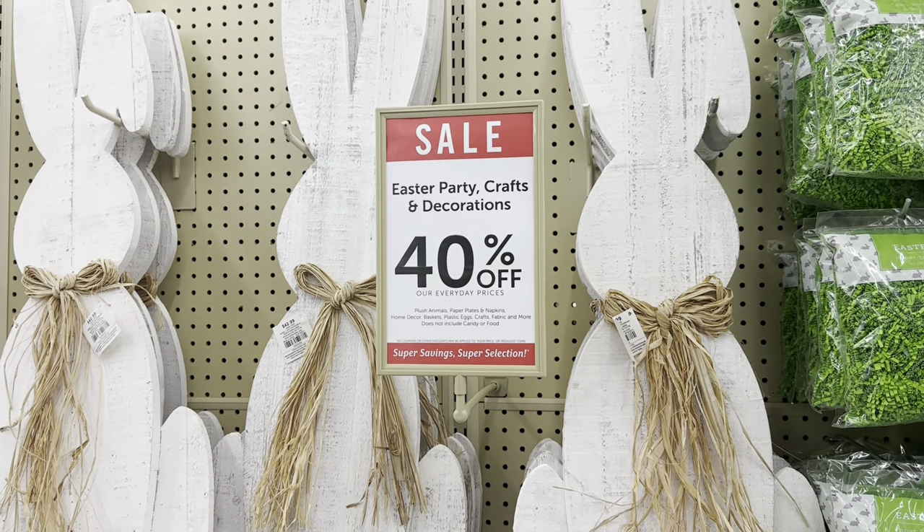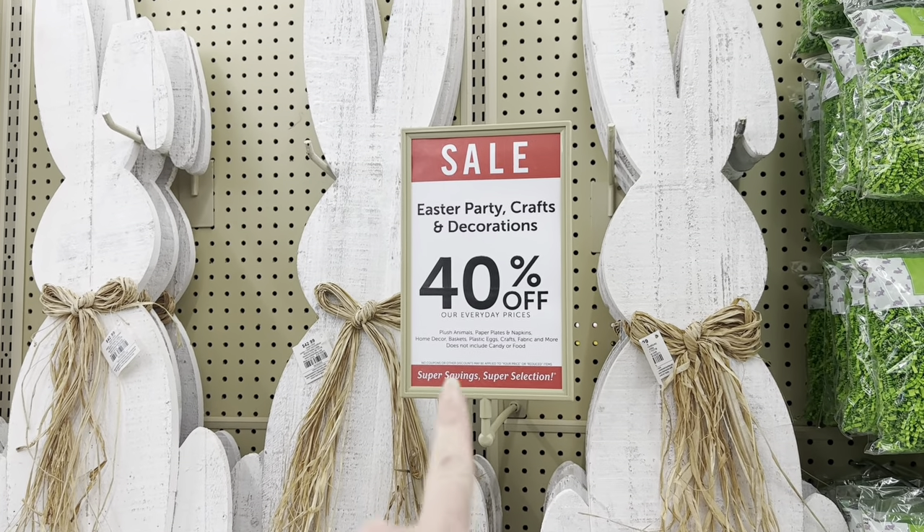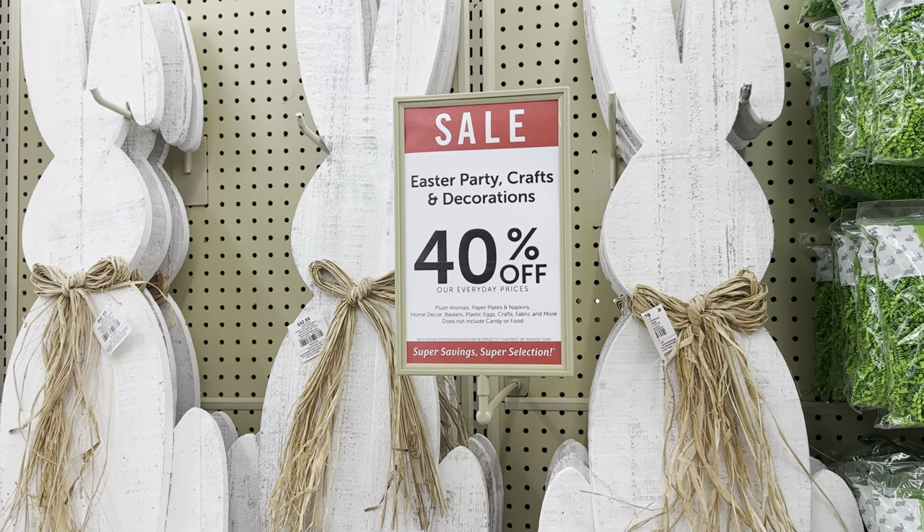Alright y'all, I just came into Hobby Lobby. Easter is now 40% off, and so is St. Patrick's Day.